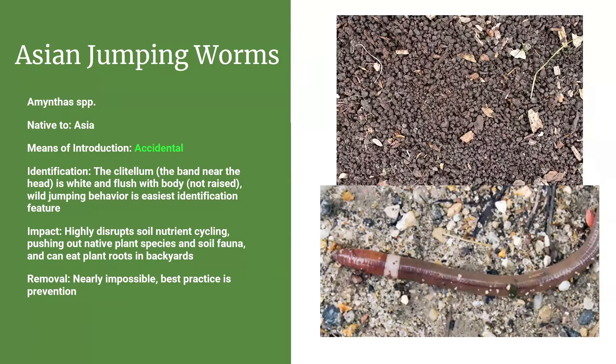Asian jumping worms are really starting to spread pretty quickly. They were accidentally introduced to North America. The main way to ID them is the clitellum — that band near the head — which will be white and flush with the rest of the body, not raised like on most earthworms. But really the jumping behavior is the easiest identification feature. If you've picked one up, the name is very apt: unlike the slow-moving worms we're used to, these will jump straight out of your hand. Look up videos online — it's absolutely wild.